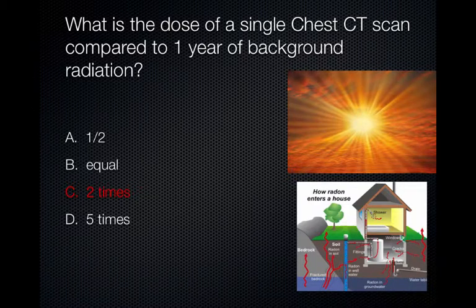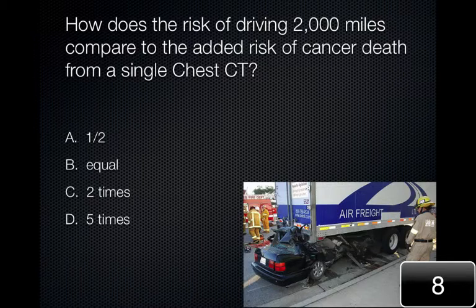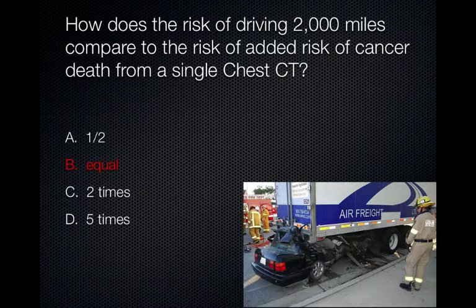One year of background radiation is equivalent to approximately 3 millisieverts from a combination of cosmic radiation and radon. The dose of a chest CT is around 7 to 10 millisieverts, so it is at least twice background radiation. The risk of death from driving a motor vehicle accident approximately 2,000 miles is 1 in 10,000, which is the same as the added risk of cancer fatality from a dose of 1 to 10 millisieverts of ionizing radiation.